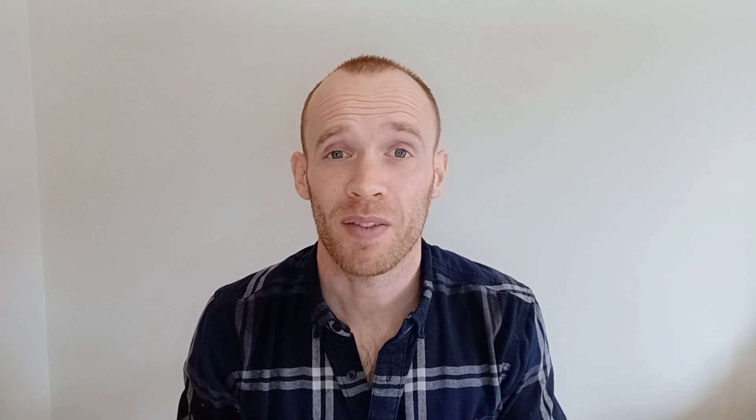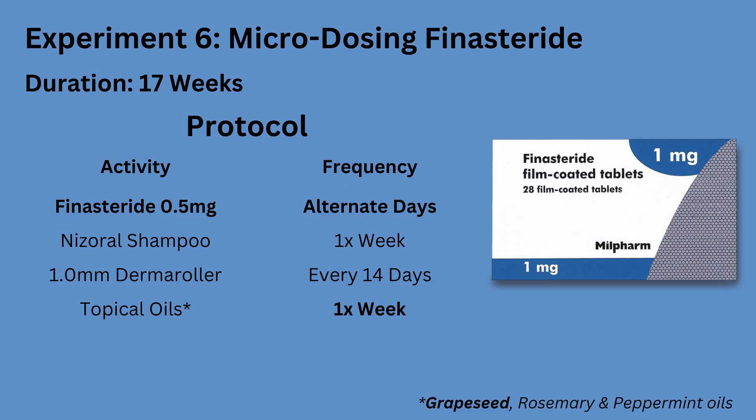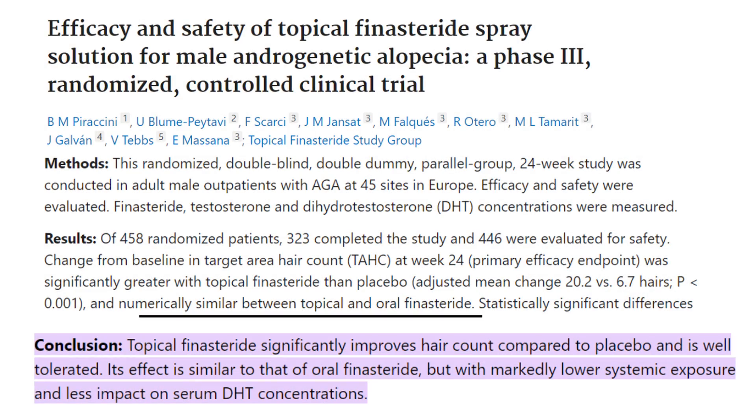My ninth experiment was mainly centered around the topical application of finasteride. I'd previously tried microdosing and that left me with pretty bad insomnia, which disappeared within a week of stopping taking it. I'm not fully convinced the two are related, but I am still wary of the other side effects. Applying it topically is said to reduce DHT levels on the scalp to the same degree as taking it orally, while having a smaller but not negligible impact on blood levels, meaning fewer side effects.